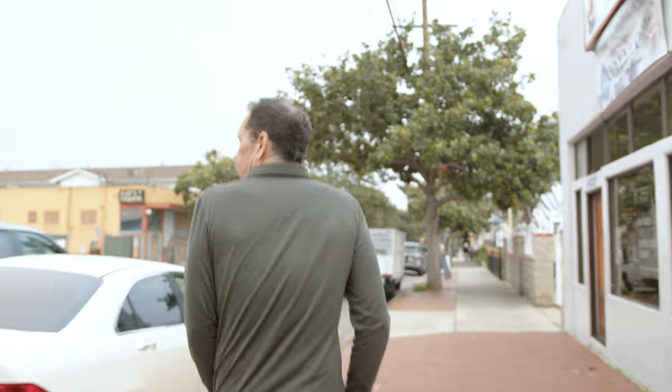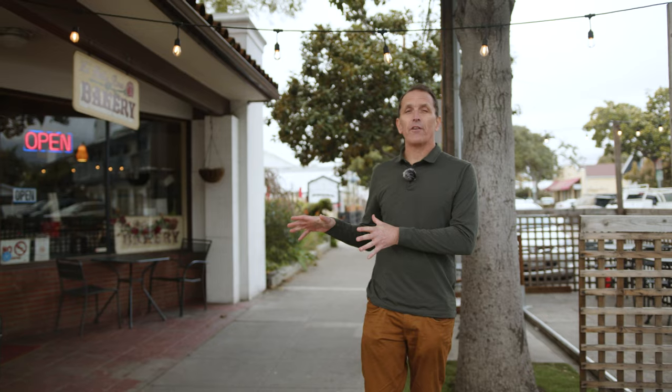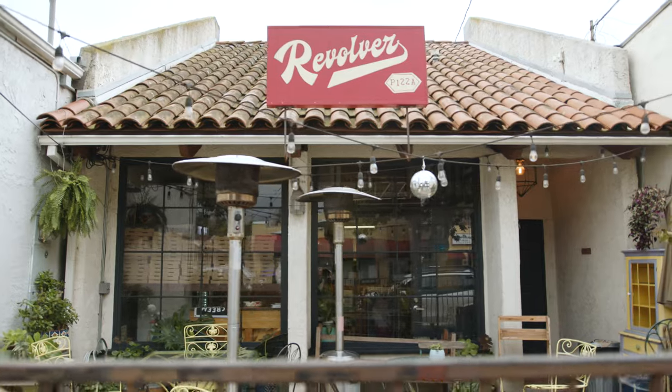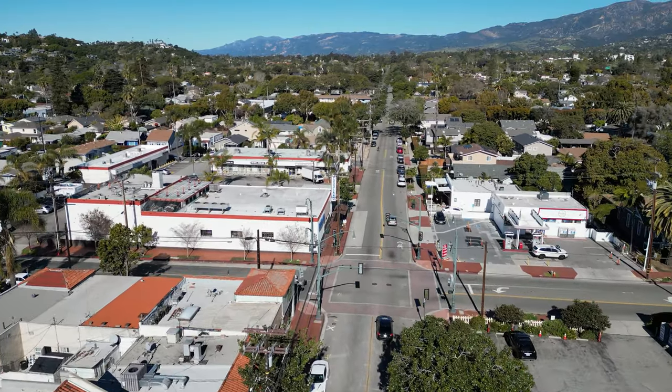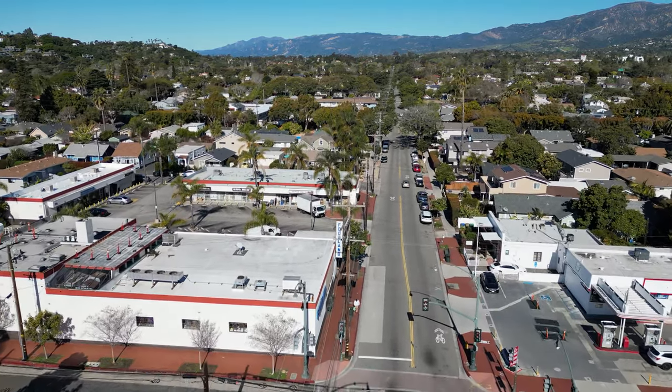The west side has this really cool commercial district full of great local shops. La Bella Rosa bakery has been here forever — I remember living on San Andreas as a kid coming here on weekends to get pastries. And there are newer establishments like Revolver Pizza and Kuka's. I kind of like the San Andreas commercial district better than the east side's Milpas Street — it's a little more quaint, a little more intimate, and you can really roam it and feel like you're experiencing it.